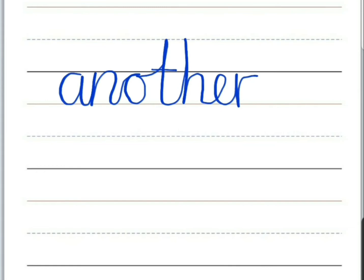Another. This is used to refer to a different person or a thing.